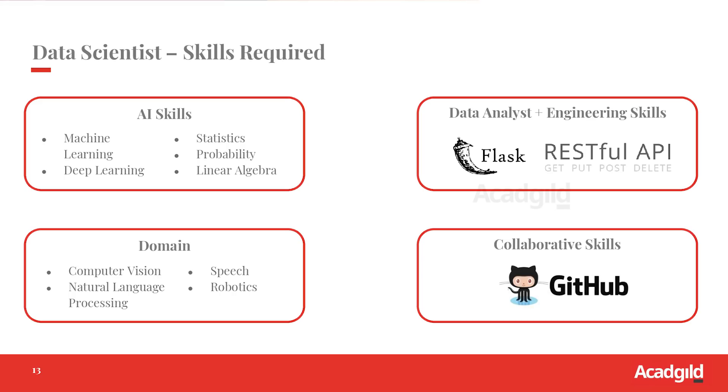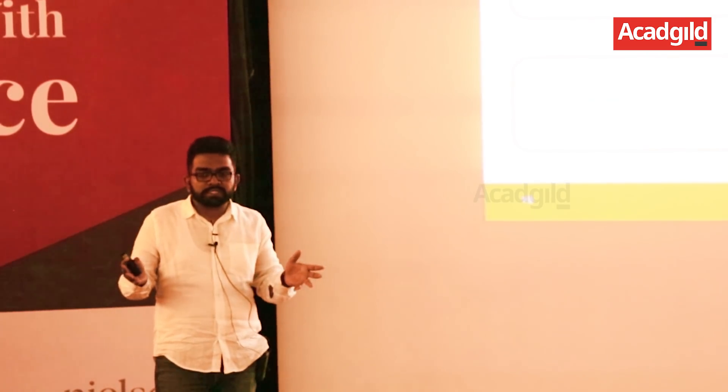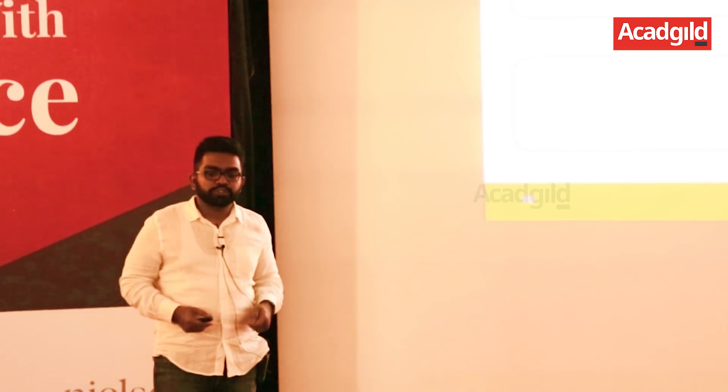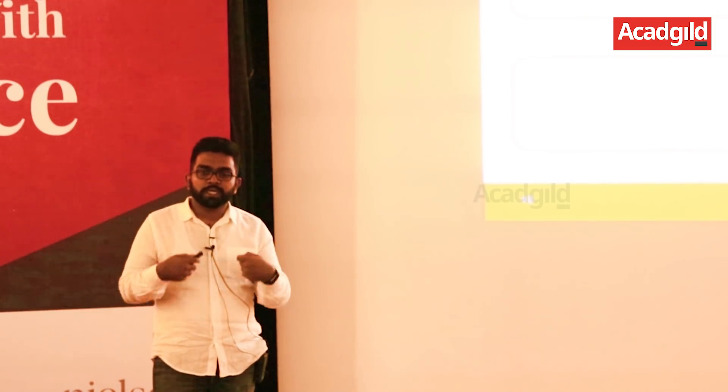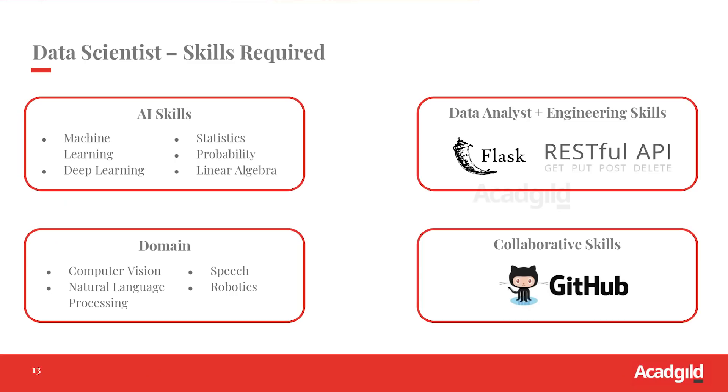Engineering skills are also required for a data scientist to be able to productionize machine learning models. A machine learning model is as good as useless unless you productionize it — you should know how to make a real-time API around it and handle a large number of requests. Collaborative skills are also required for a data scientist.